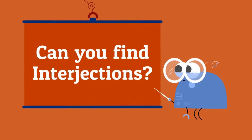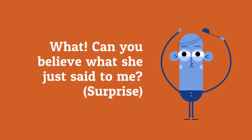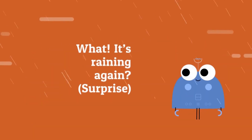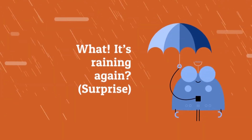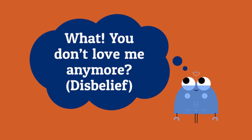Can you find the interjections? What? Can you believe what she just said to me? I'm very surprised. What? You just quit your job? I don't believe it. What? It's raining again. What? You don't love me anymore?